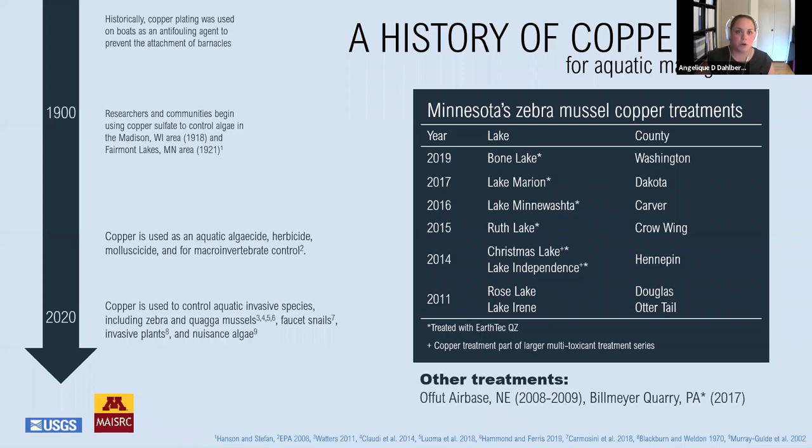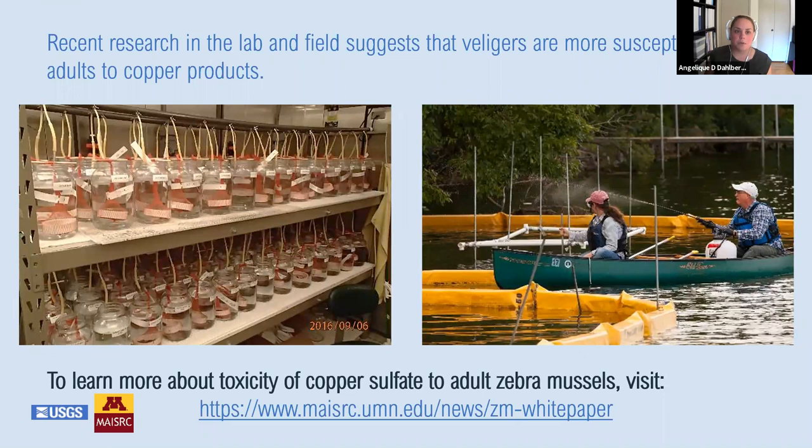So all of this work has been leading up to our project. We know that copper concentrations of one milligram of copper per liter are toxic to adult zebra mussels. Recent research in the lab and the field further suggests that veligers, which are the larval life stage of zebra mussels, are more sensitive than adults to copper products. In 2016, Mike McCartney conducted trials with copper in enclosures to compare sensitivity of adults and veligers. He found that the concentration that would kill 50% of the veligers was 64 times lower than the concentration that would kill 50% of the adults. He also found the concentration that would kill 99% of veligers was 18 times lower than for adults.